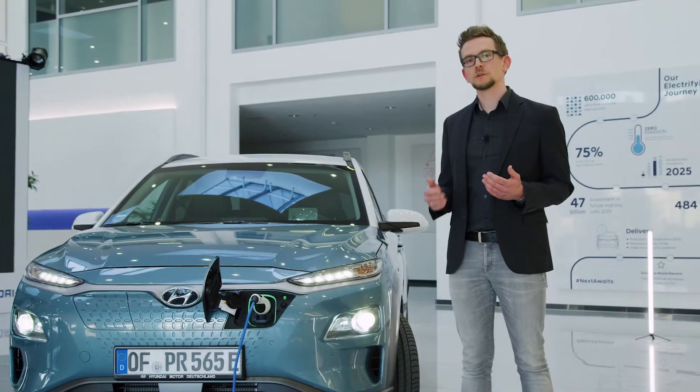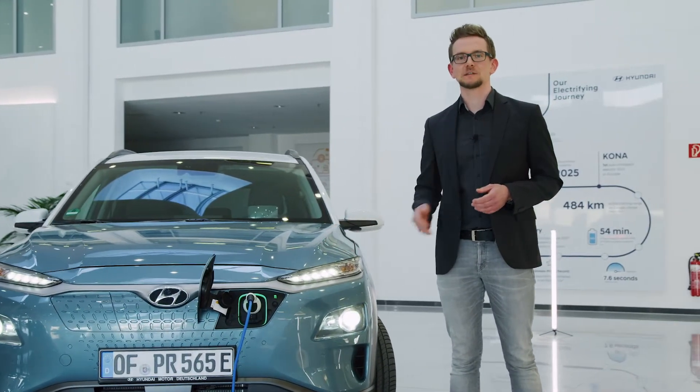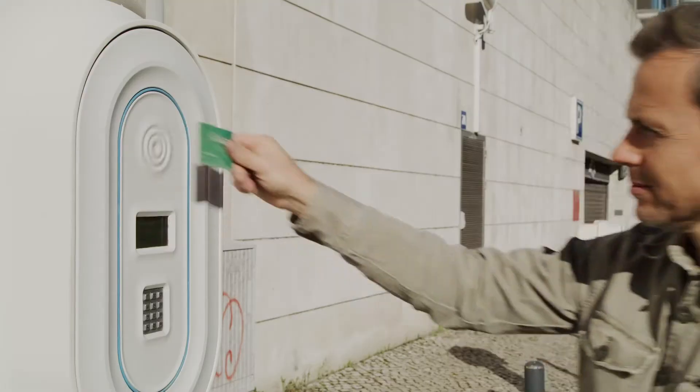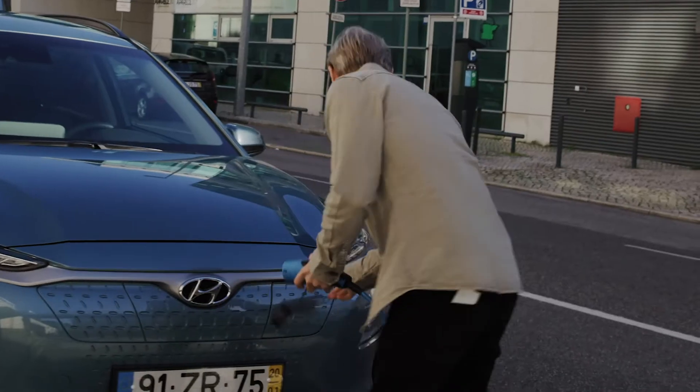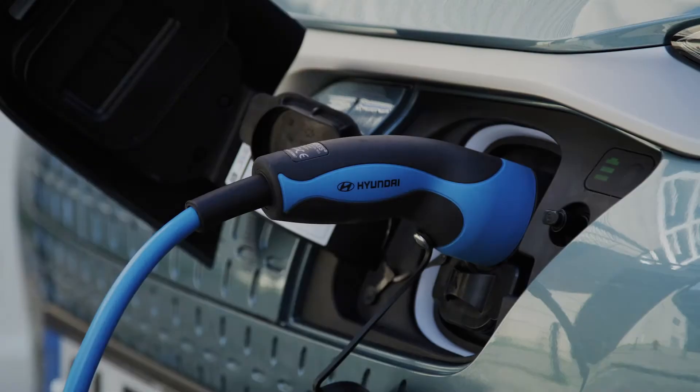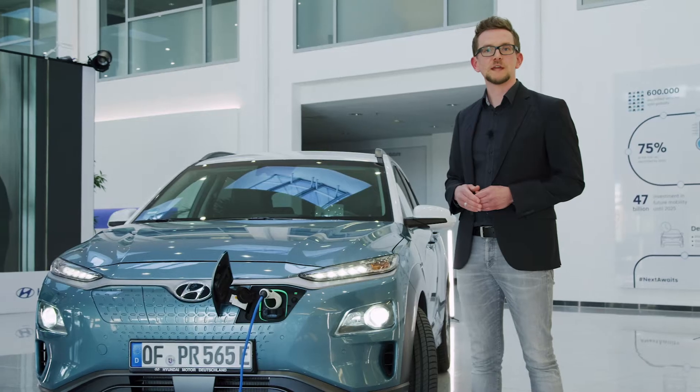Located in the vehicle front, the charging port can be easily accessed. With a 10.5 kW on-board charger, you can recharge the battery at a wallbox at home or at a public AC charging station in 7 hours and 30 minutes for the long-range version and in 4 hours and 50 minutes for the basic version.